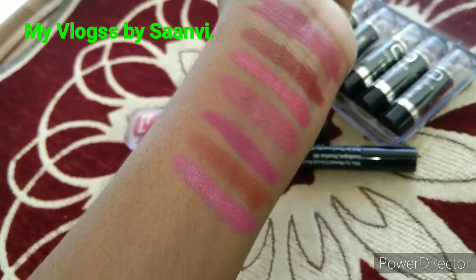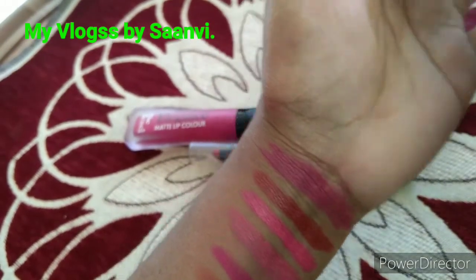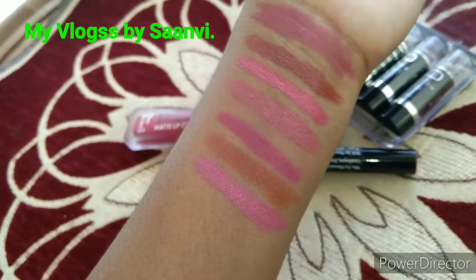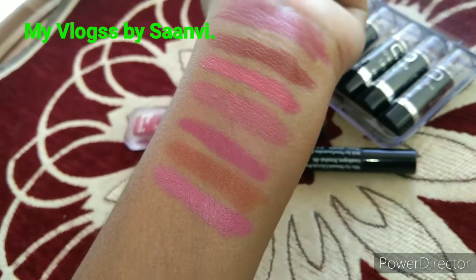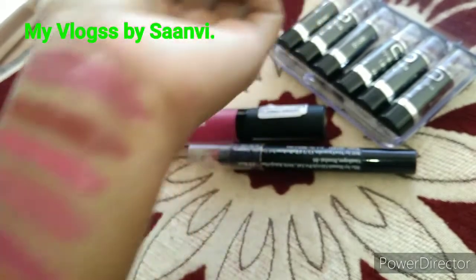This one suits fair skin and is not meant for dusky skin types. It has a net weight of about 4.2 grams and is enriched with vitamin E. It lasts long and gives a shine on your lips.